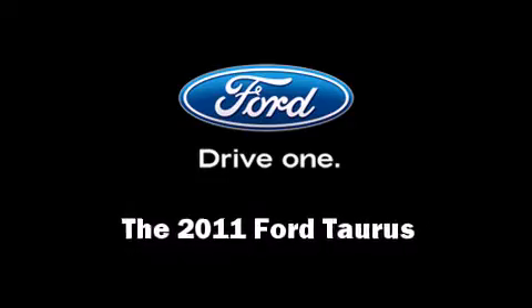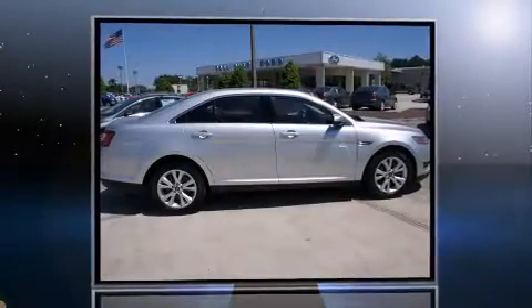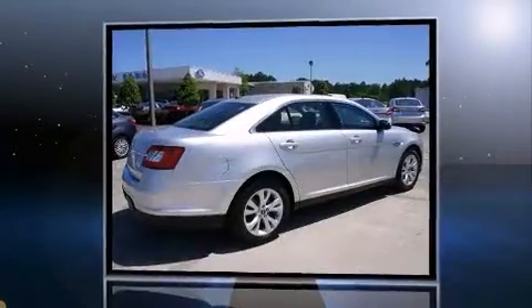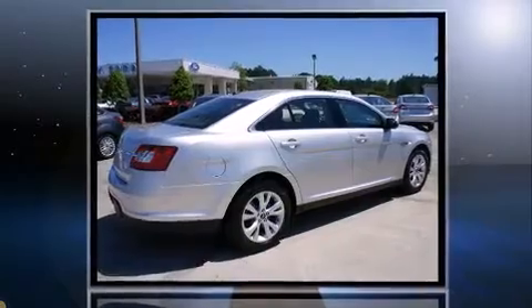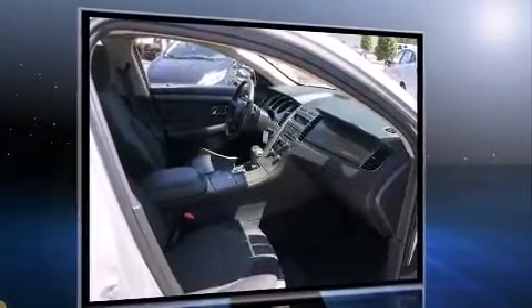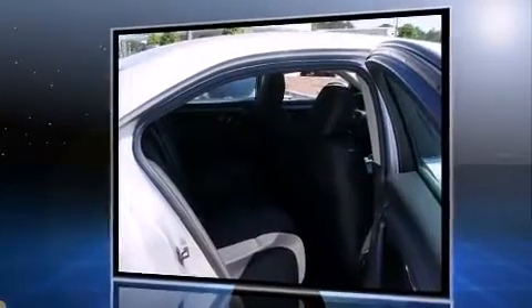Here's a great deal on a 2011 Ford Taurus with less than 10,000 miles on the odometer. This four-door sedan prioritizes comfort, safety, and convenience. A 3.5-liter V6 engine pairs with a sophisticated six-speed automatic transmission, providing a smooth and predictable driving experience.